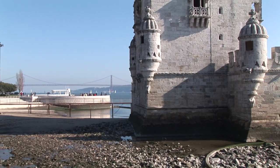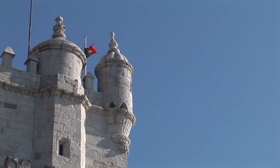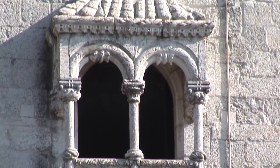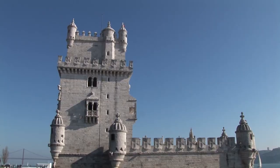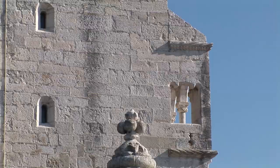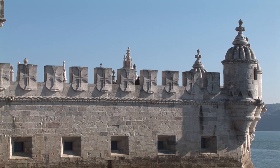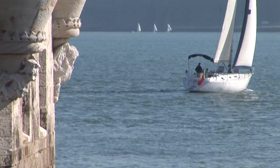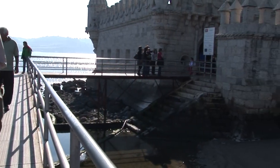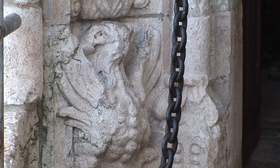Originally conceived as a lighthouse and simultaneously a defensive fortress for the port of Restelo, Manuel I had the tower built in 1515 on a small island off the riverbank. Many typical elements of Manueline decoration are clearly recognisable. The coat of arms forming turrets and the railings on the small balconies bear the cross of the Knights of Christ, while the Portuguese coat of arms, with a crown, can be seen on the main façade, together with armillary spheres on both sides.